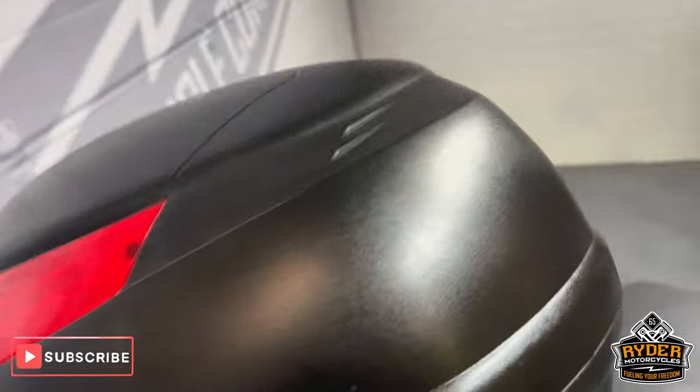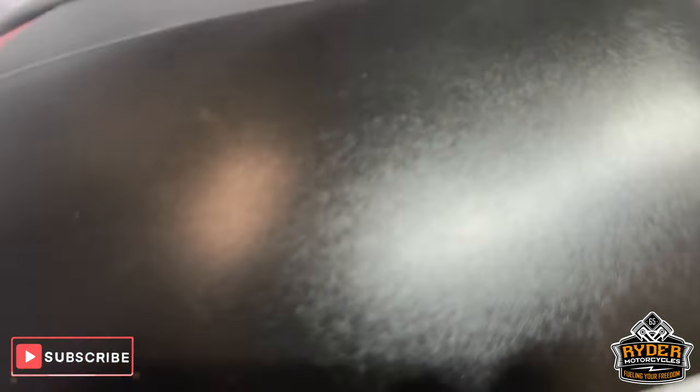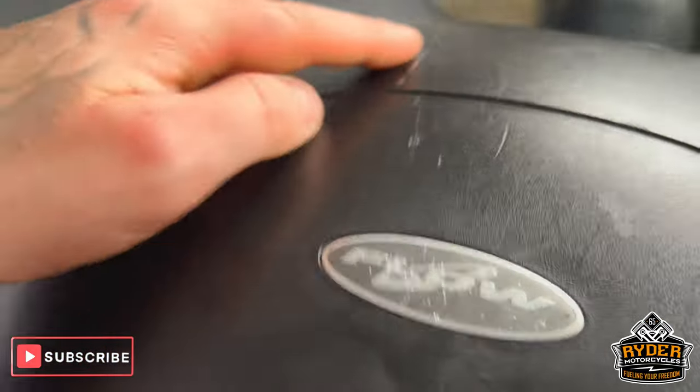This also comes with the Givi top box. It does have a few marks on it, but it's still very functional. A few marks there and a couple on the top, just from general use.